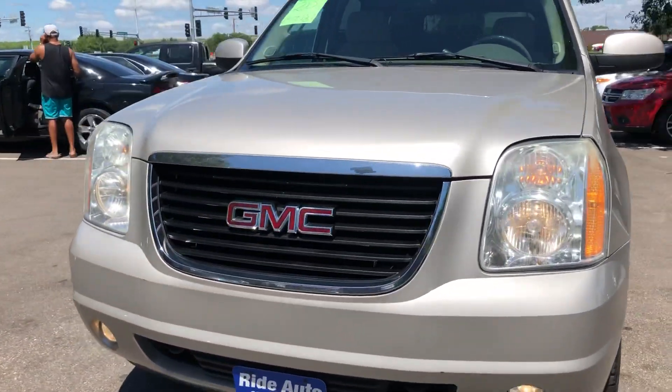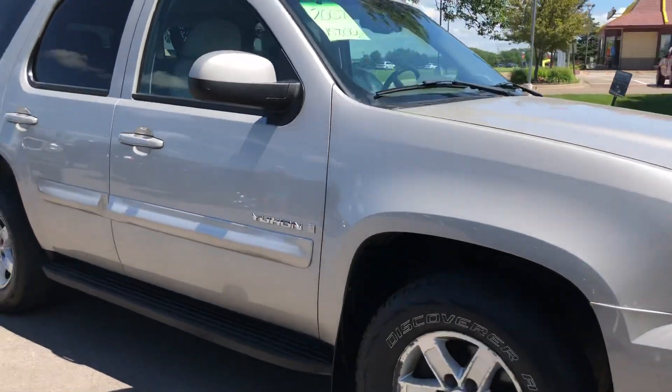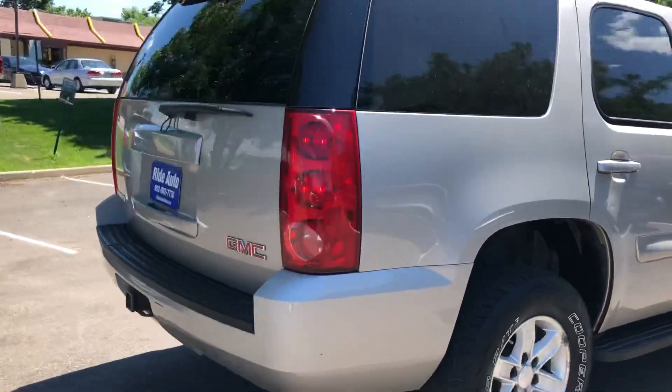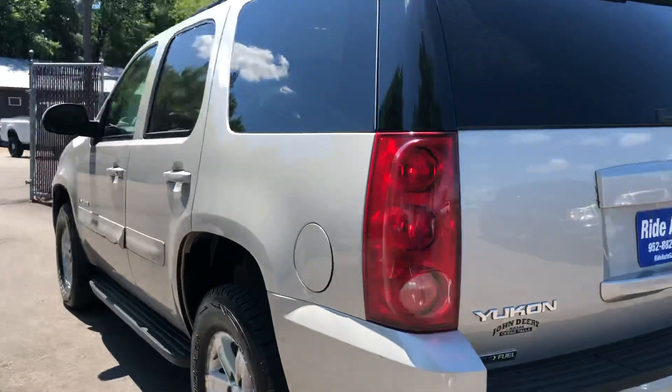Hello, welcome to Ride Auto. We're pleased to bring you this extra clean 2007 GMC Yukon — short wheelbase, 4-wheel drive, 5.3 liter V8, alloy wheels, tinted windows, trailer tow package. Beautiful truck, beautiful condition, out of state vehicle.